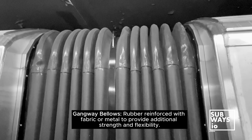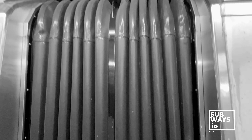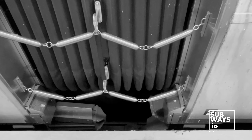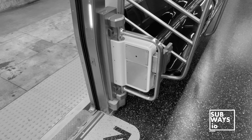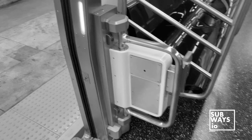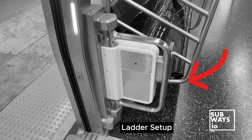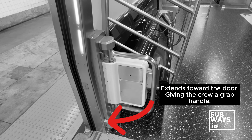Another unique feature of the R211T is the absence of train crew access to the roadbed between cars due to the gangway and bellows design. Instead, a side ladder is provided at L3-L4 and R3-R4 door layouts of the car, offering access to the roadbed from inside the cars.